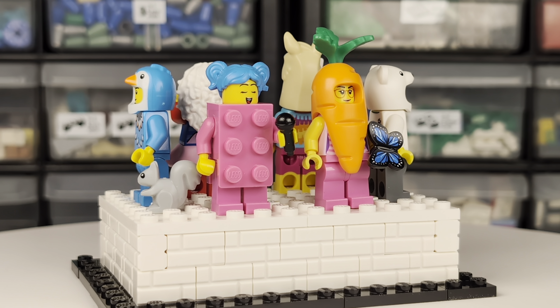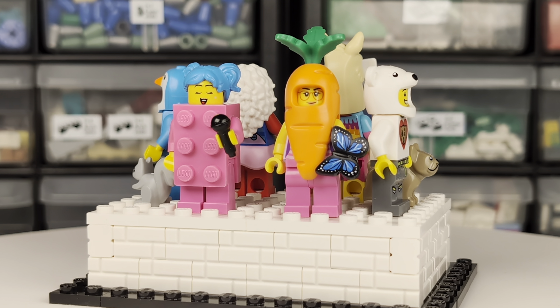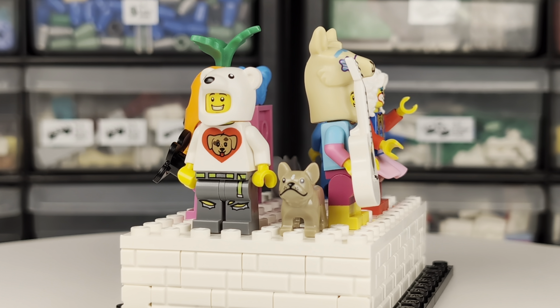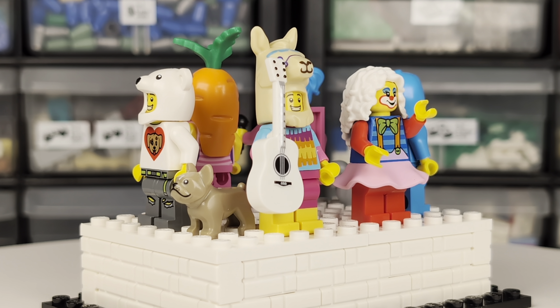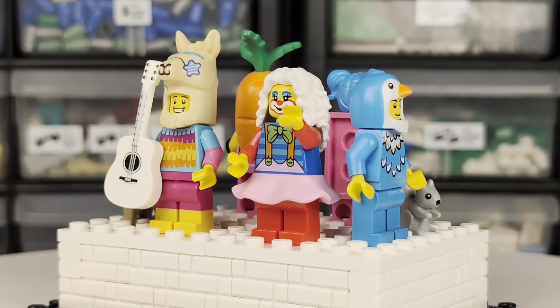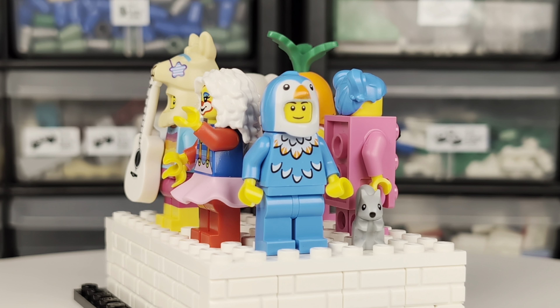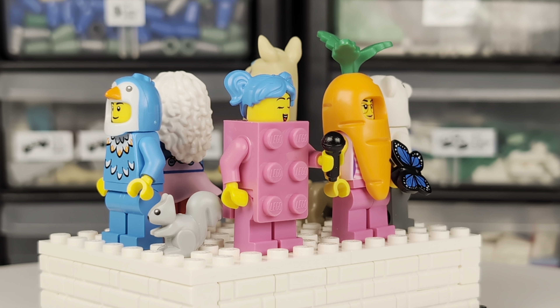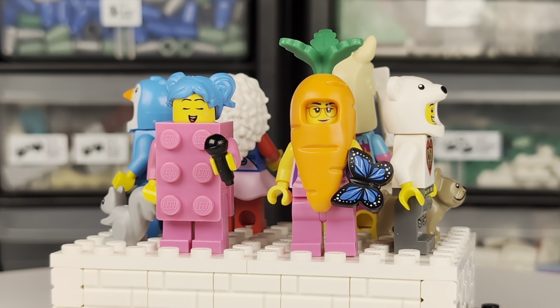And that's all six new minifigures. You can find them at your local LEGO store in the Build a Minifigure station. Have fun creating your own unique characters. If you enjoyed this video, please like and subscribe for more. We'll see you next week.